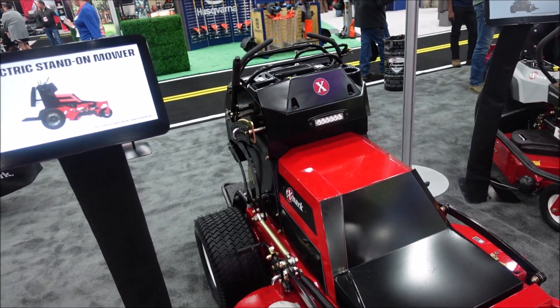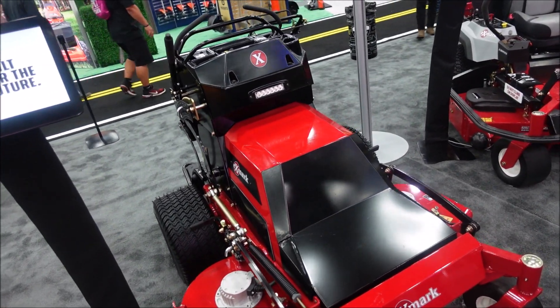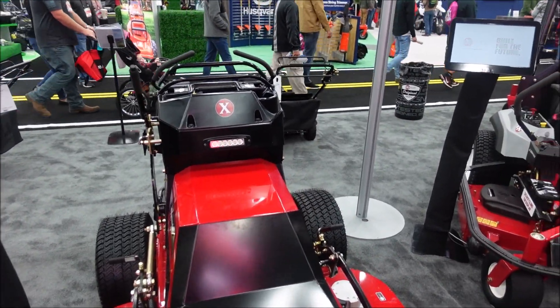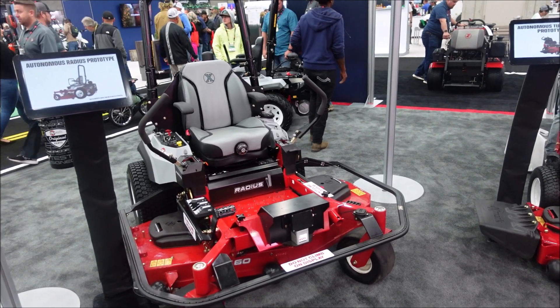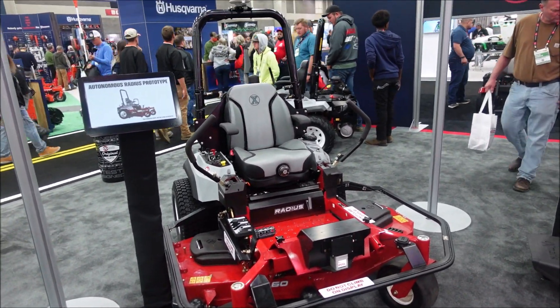I'm going to start off and just show you this one. We're not going to go into detail about this, but this is their electric stand-on mower. Still going to be a little ways off on coming to market, but you're going to start seeing more and more of these. But then we want to move to some of the more fully autonomous equipment because that's what Weston has been working on.